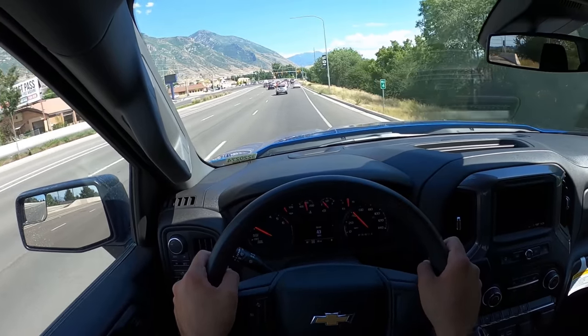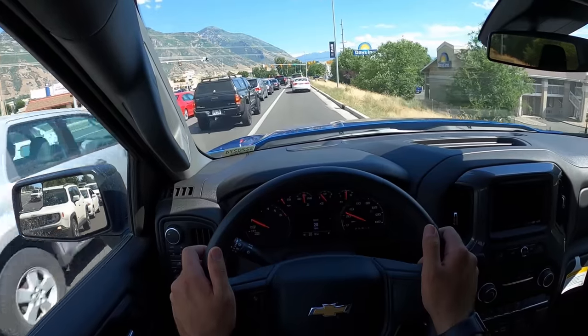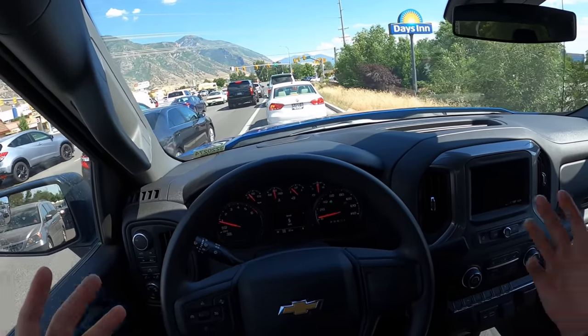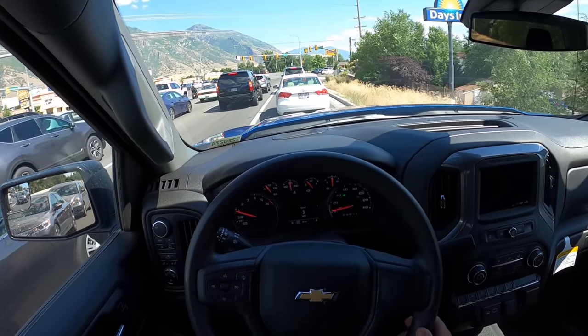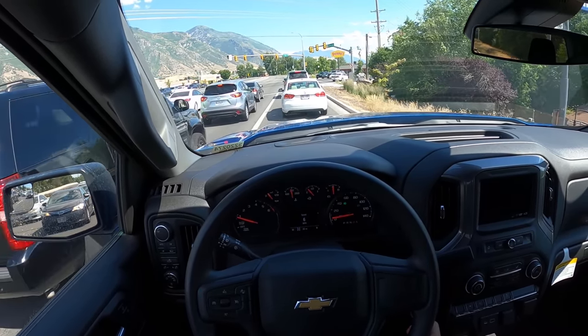I don't think that driving dynamics are bothering people. And since this is turbocharged, being at 4,600 feet elevation here, this feels great. It actually makes this engine feel quicker than the 5.3 V8 — because even though the 5.3 has more horsepower, it has less torque and it's naturally aspirated, so you have quite a bit more power loss with the 5.3. Funny enough, driving this truck around, it feels peppier than the 5.3.